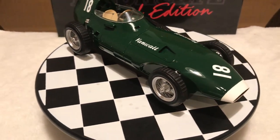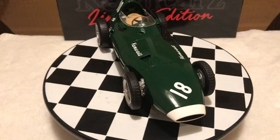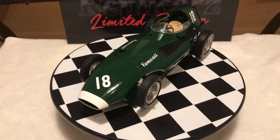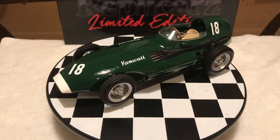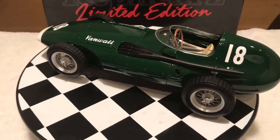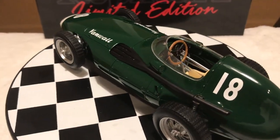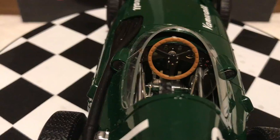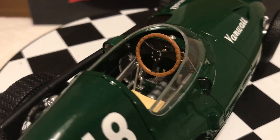This model is part of the 1:18 scale Grand Prix series by Replicars. It is a sealed body resin racer. As many fans know, classic era cars in international competition were assigned their color by nationality. The British racing green is beautiful and smooth.